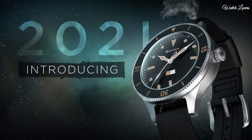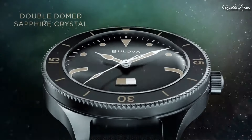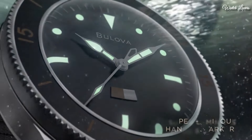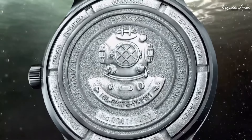Case material: stainless steel. Case diameter 41mm. Case thickness 15.1mm. Functions: three hand automatic calendar. Mechanical movement. Number 5.